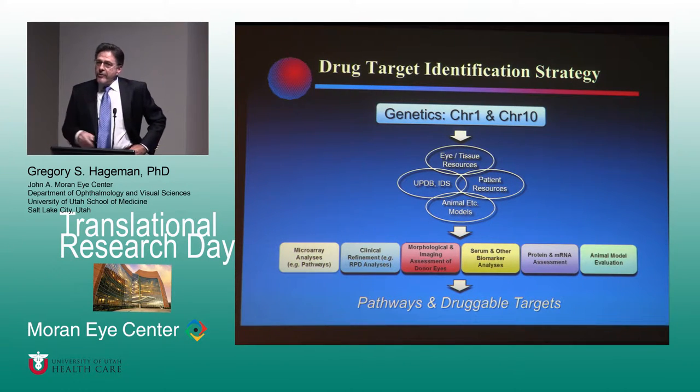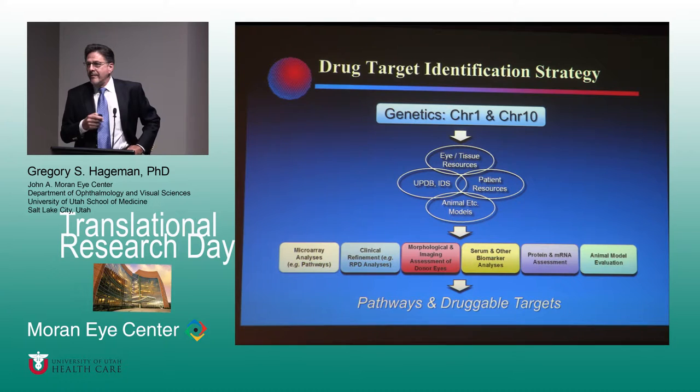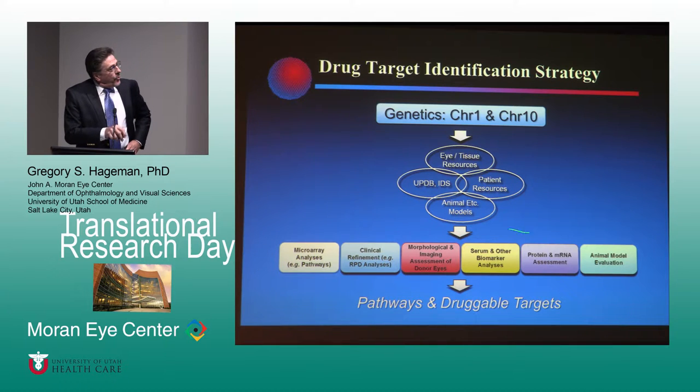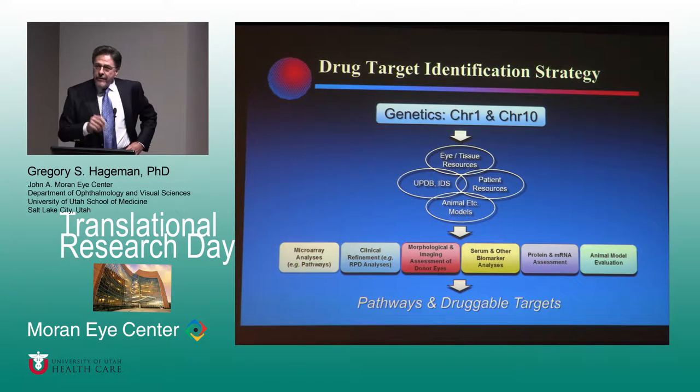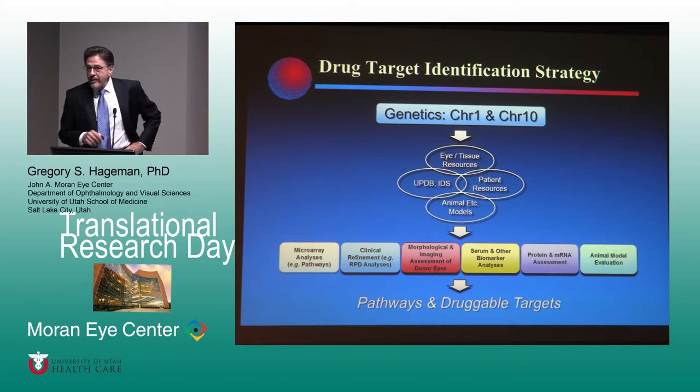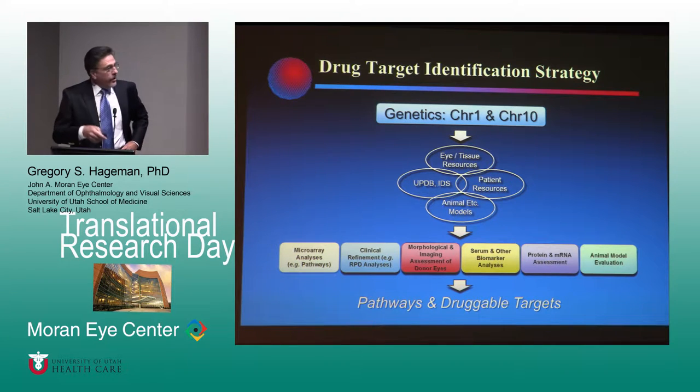The strategy we've used from day one is that we needed a really robust understanding of the genetics before we could do anything. We're lucky — two major genes. Resources became critical, and this is the piece that the pharmaceutical industry just doesn't have access to. They don't have access to these human tissues. None of my colleagues in Europe have access to these kinds of tissues either. Without the knowledge of genetics and the resources, I don't think we'll ever get to the place where we're really finding true druggable targets for the disease.